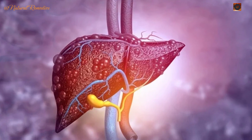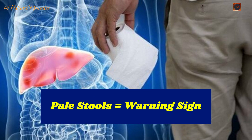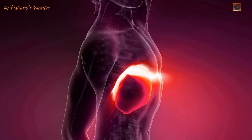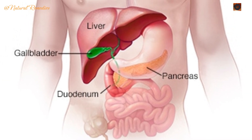Sign 1: Pale stools. A healthy liver produces bile, a substance that helps digest fats and gives stool its brown color. When liver damage disrupts bile flow, stools can become pale, clay-colored, or even float in the toilet water due to undigested fats. If you notice this, it's a sign to consult your doctor immediately.